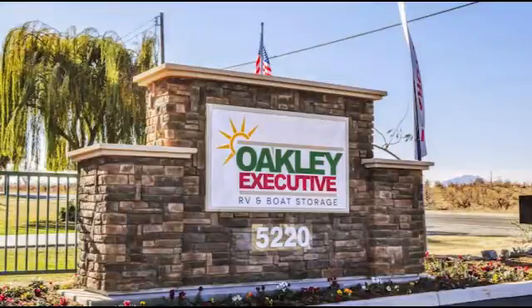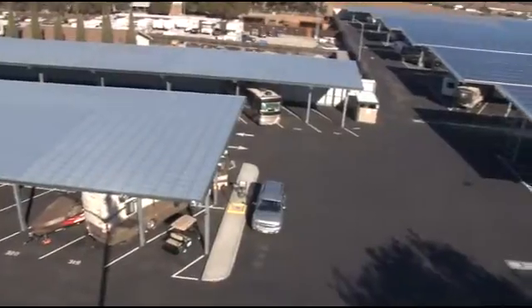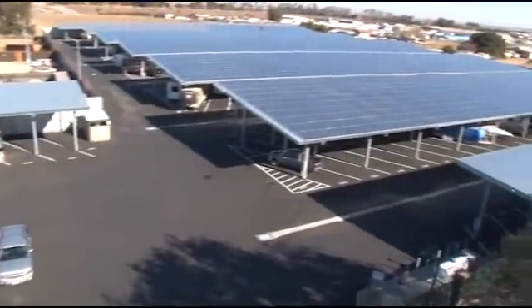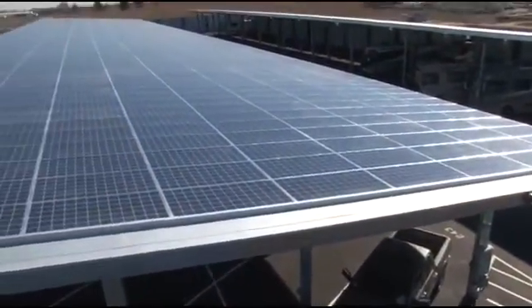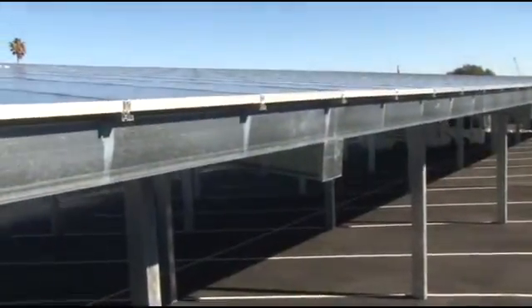Now let's get a good look at this amazing project that has proven and continues to validate the value of a solar RV and boat storage investment. Oakley Executive is a flagship installation of solar RV and boat storage in the San Francisco Bay Area. It uses solar canopies to support the production of 1.5 megawatts of solar power while generating revenue from the shaded parking the modules provide.